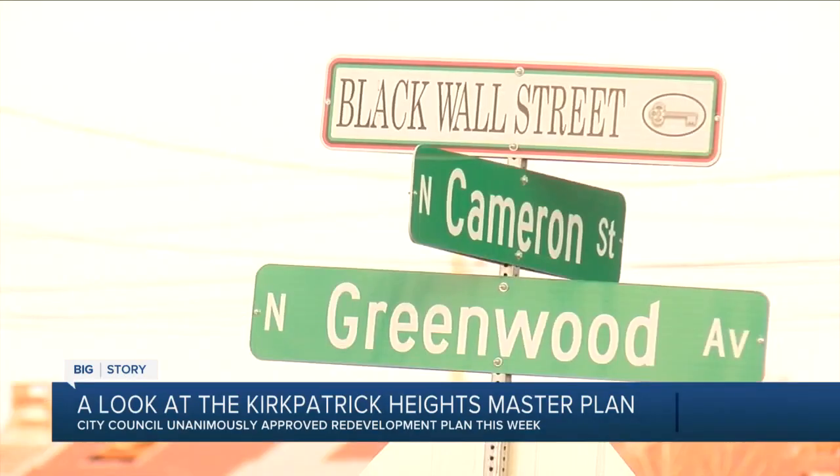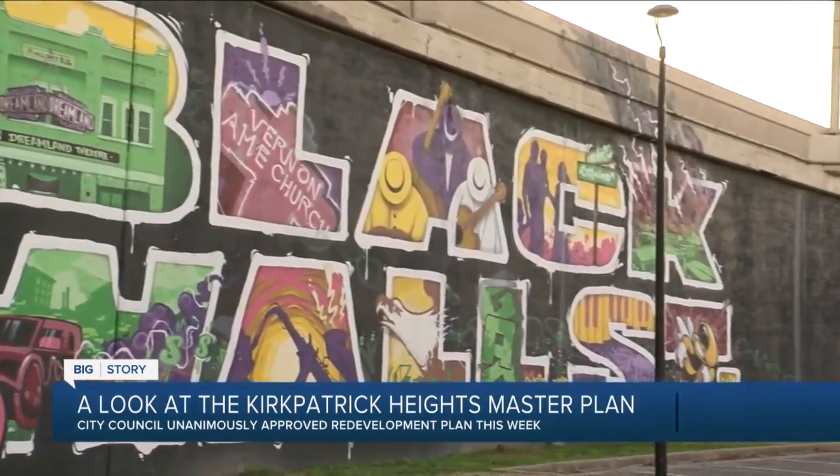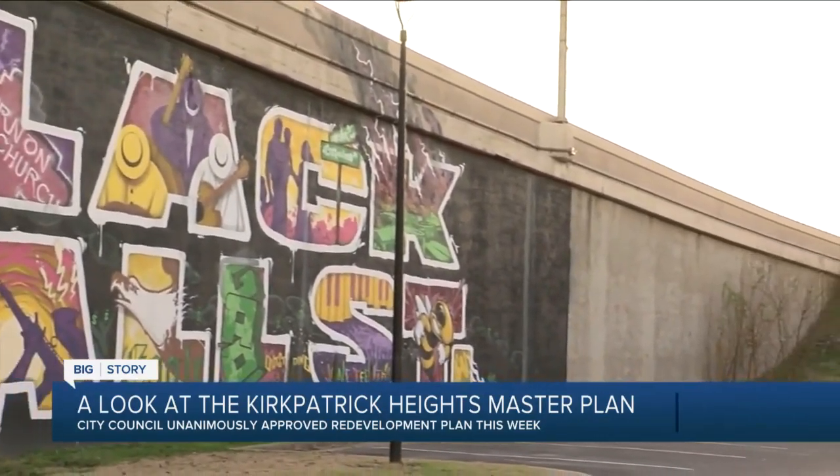Brenton Todd has lived in Tulsa all his life and is active in the Greenwood district. He says he's excited for the project, but says it's vital that community voices are included. It's really important for you to have a part in things that are supposed to be for you, in order to feel like you have some ownership in it, have some stake in it, and want to really take care of it and see it grow to its best.